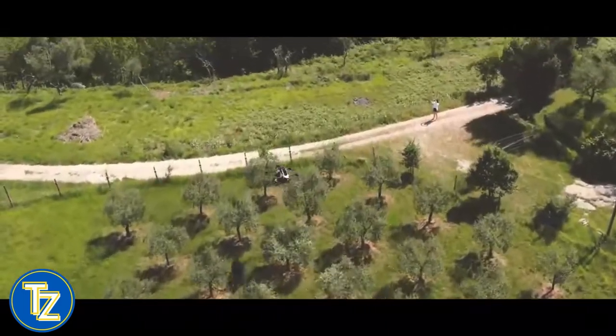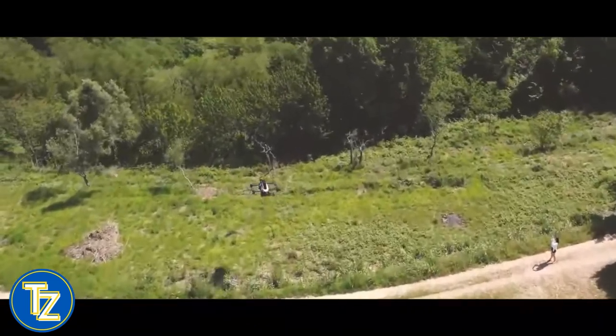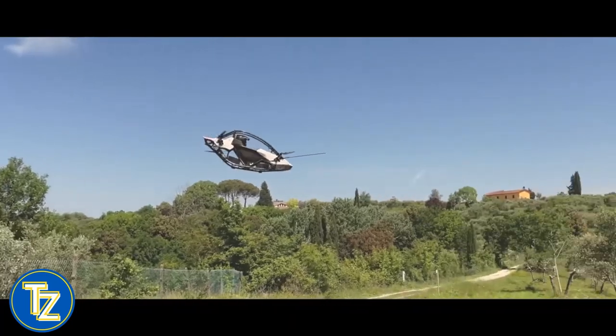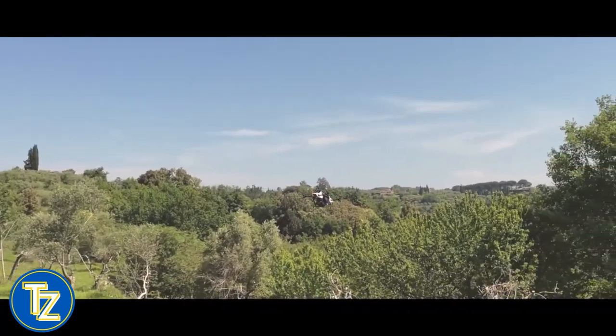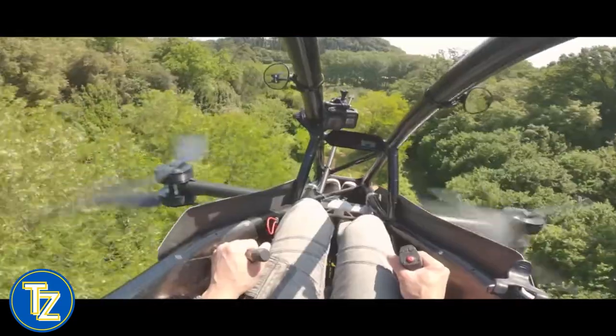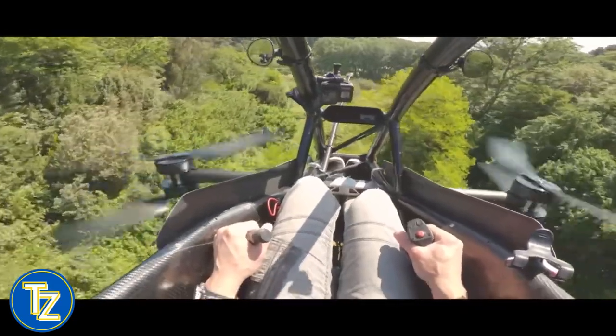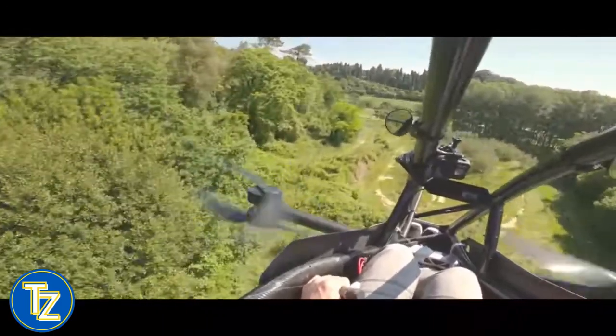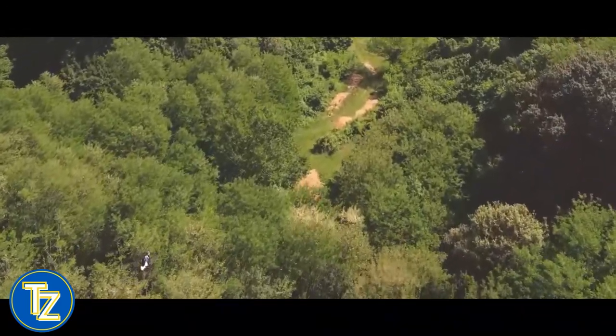A greater proportion of an eVTOL's flying duration is spent in cruise flight, hence lift-generating wings might significantly enhance this coefficient. In another video, the energy efficiency of the SkyDrive eVTOL aircraft is displayed, demonstrating why eVTOLs are sometimes more efficient than electric road vehicles.